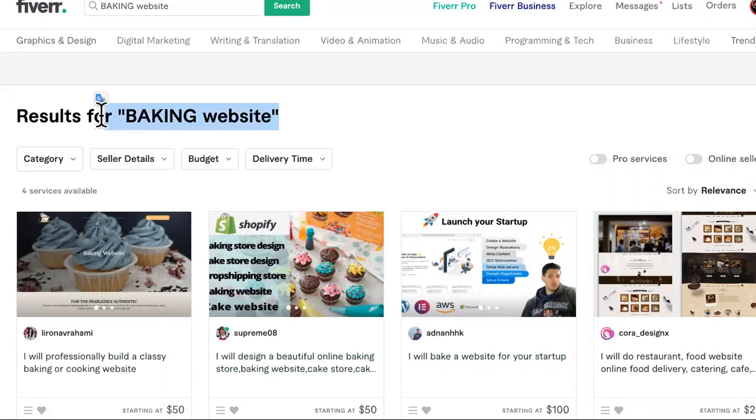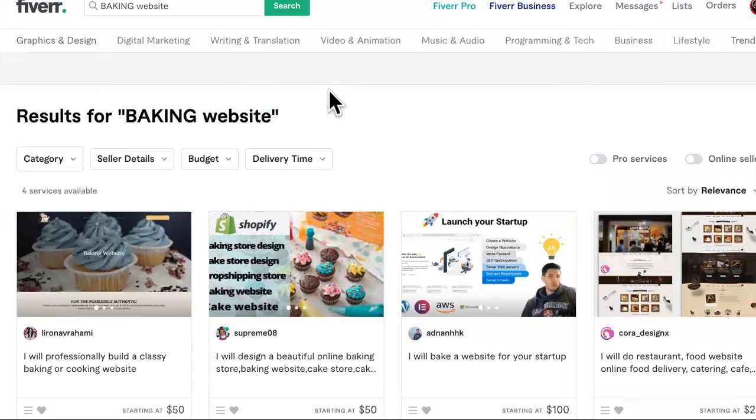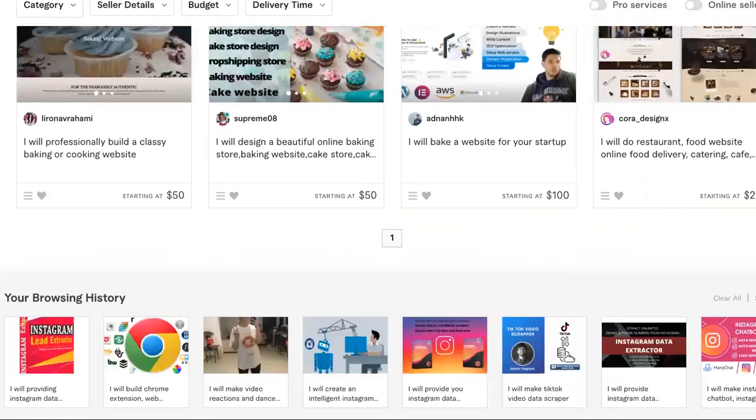So you're going to enjoy this. If you're trying to start a baking business from home, it's going to be very fast. I'm going to show you how to get customers, how to get people to help you. And this can all be done from your home.